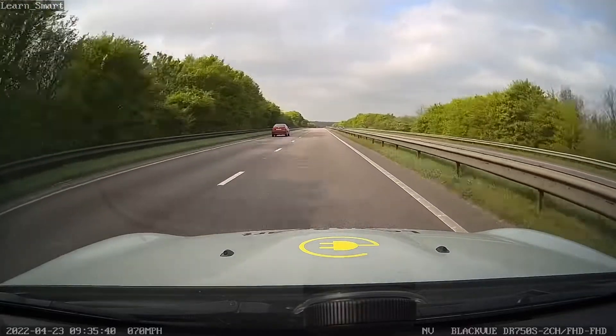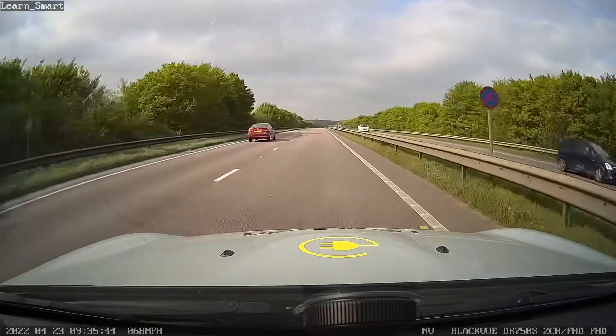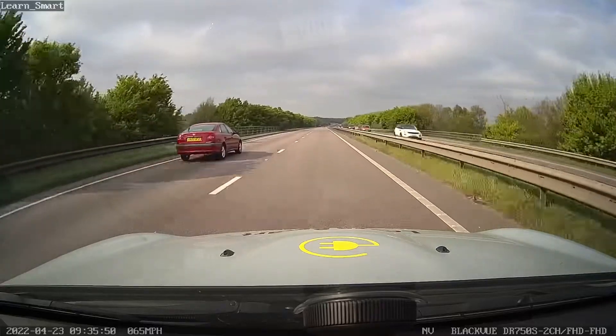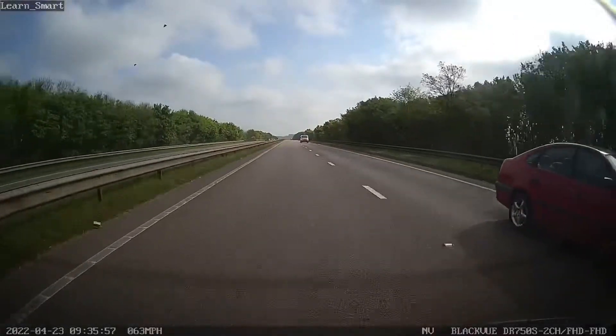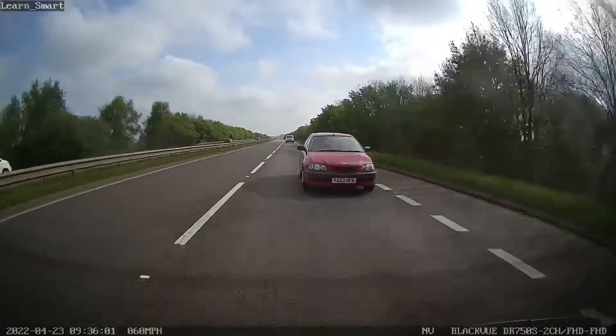So far all good and well. However, after overtaking we are expected to leave a reasonable space between us and the vehicle we have overtaken, so as not to cause them to brake or swerve. As you can see we move in front of the vehicle and he flashes his headlights as he feels we are too close.